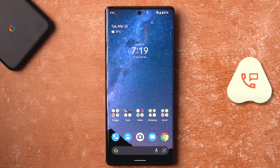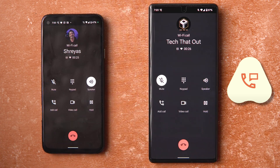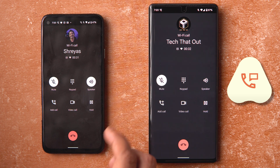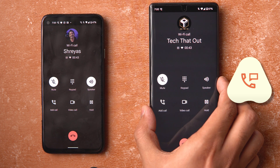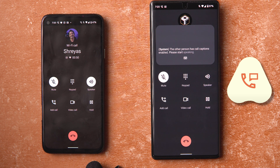The next feature is captions during calling. I'm making a call now — once you receive a call, it's important to enable Live Captions. I'm keeping it on speakerphone so it's audible. You can enable Live Captions from the volume button. You can see it says 'the other person has call captions enabled, please start speaking.'